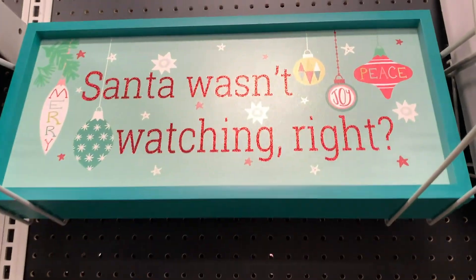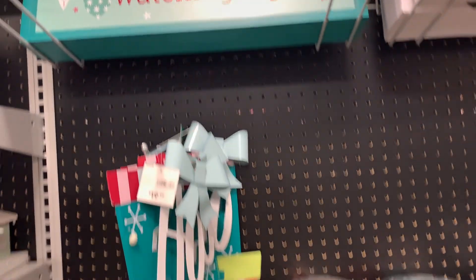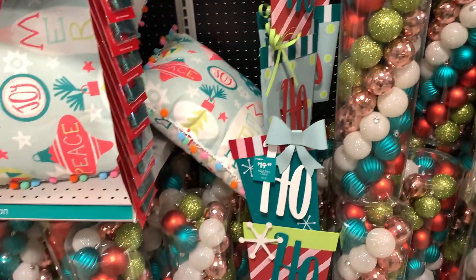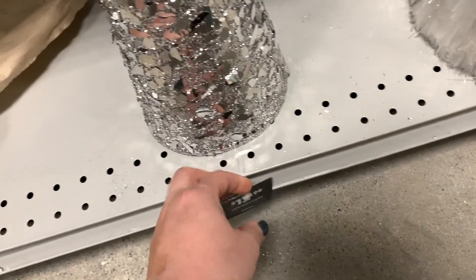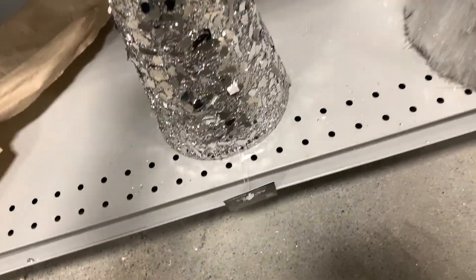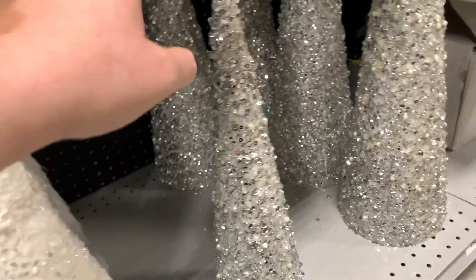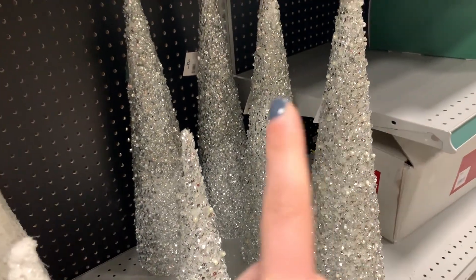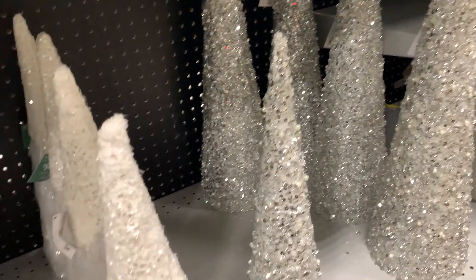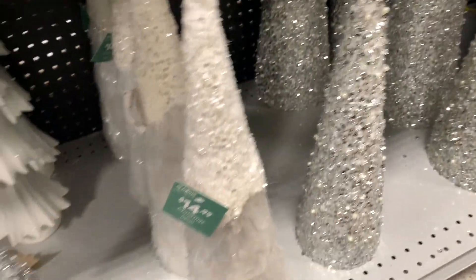How cute would this sign be hanging in your kid's room? 'Santa wasn't watching' — oh my gosh, that's so funny. These trees are so cute. This one's $12.99. I have two from Michael's a few years ago that kind of look like this. I used to put them really high on top of my hutch, so I don't know what I'm going to do with them this year, but these are really cute. They're pretty inexpensive too.